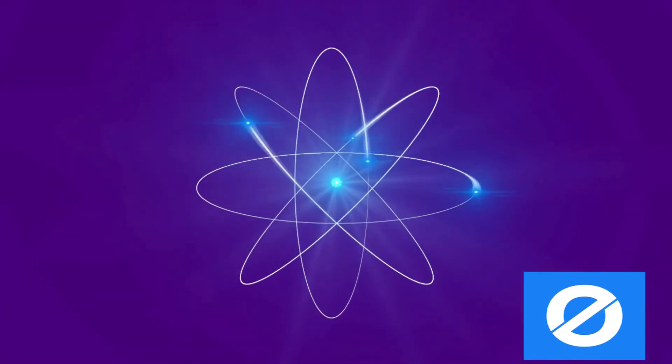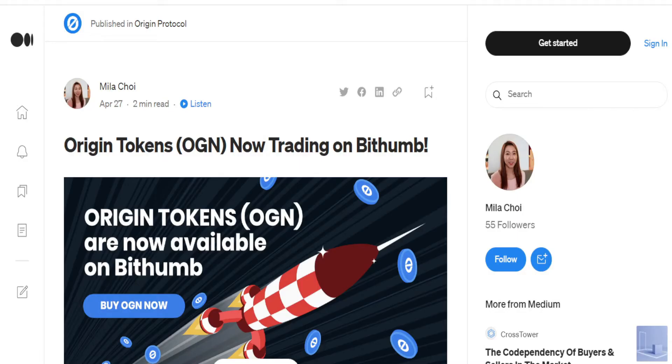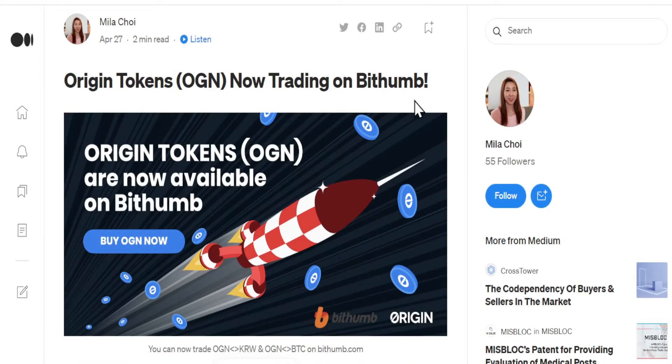Welcome back to another Future Wave video. Today the video will be an update on the price of Origin Protocol, OGN.